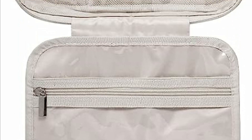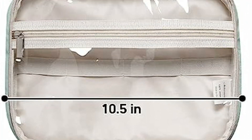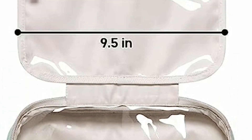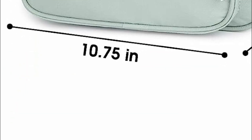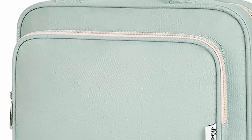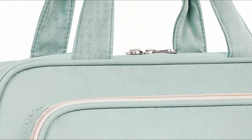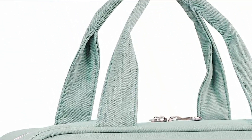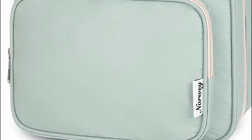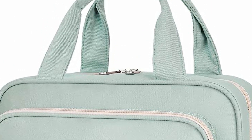Despite its ample capacity, this case remains lightweight at just 14 ounces. Equipped with a sturdy metal hook, you can hang it from towel racks or coat hooks, effortlessly displaying your toiletries and cosmetics. An upgrade in materials offers durability and padded protection, complemented by soft-touching fabric and a smooth lining. The reliable, water-resistant zippers ensure security both inside and outside, attending to every detail meticulously. Whether for business trips, travel, gym, camping, or home use, this compact, portable, and sturdy organizer proves its versatility.